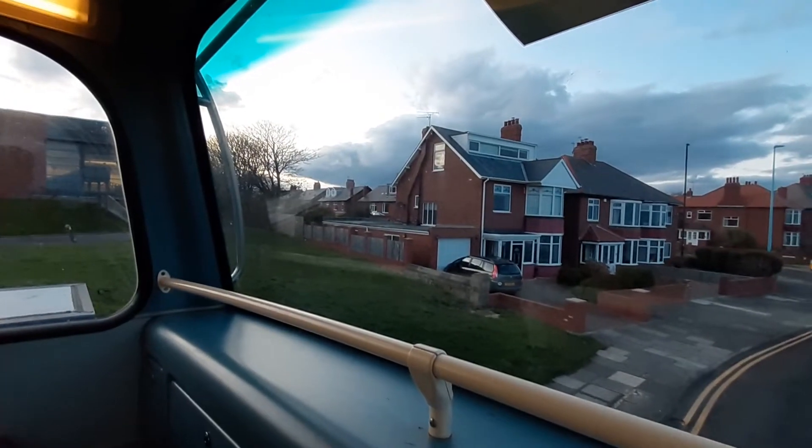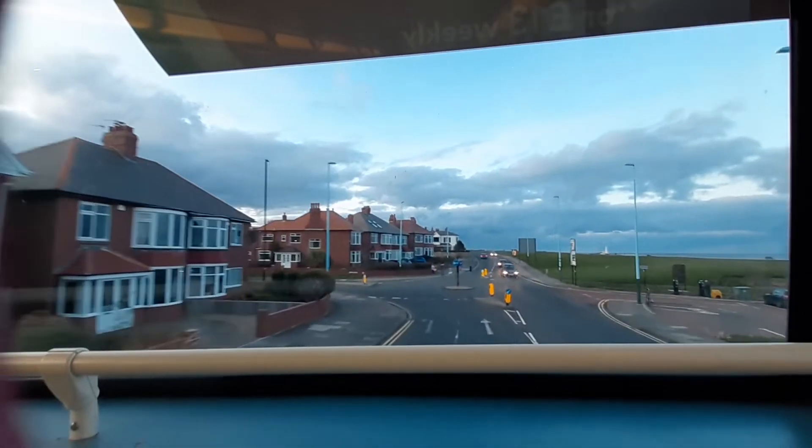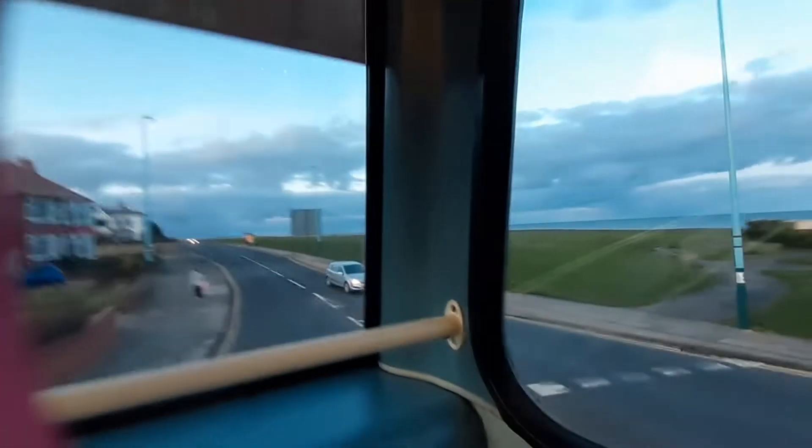Hi guys, Cameron here from Cameron's Transport Channel. Welcome to another video. Today we're on board the 308 towards Blythe. We've got an empty top decker, border even — Old Sunbury at 7637. Just coming along Whitley Bay.